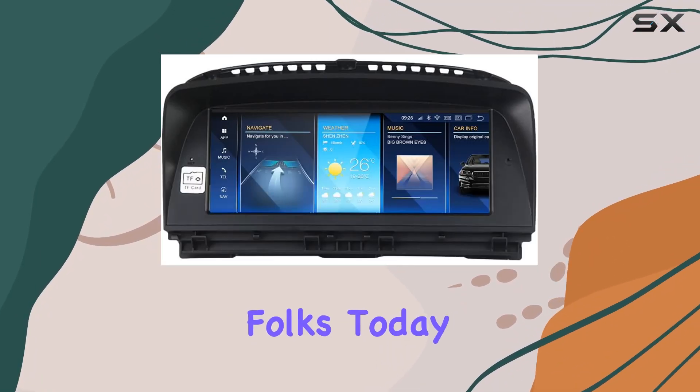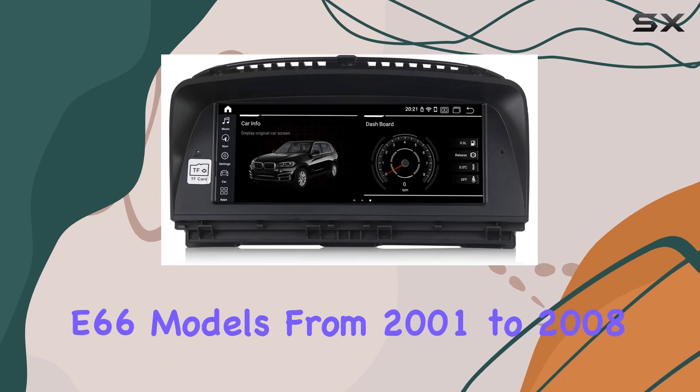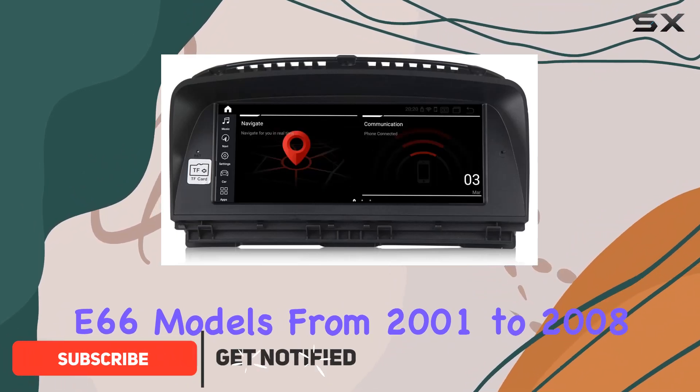Welcome back, folks. Today we're diving into the Mikitech Qualcomm Android 12 Car Radio Stereo designed specifically for the BMW 7 Series E65 E66 models from 2001 to 2008.